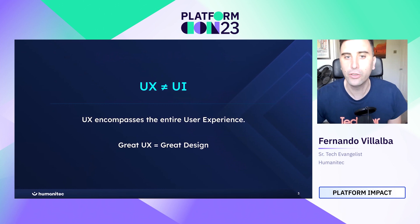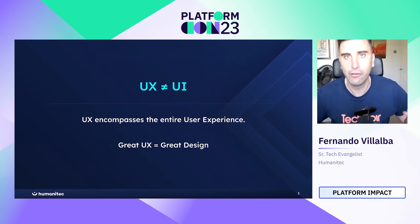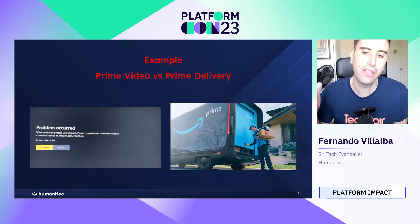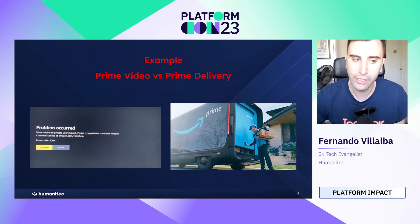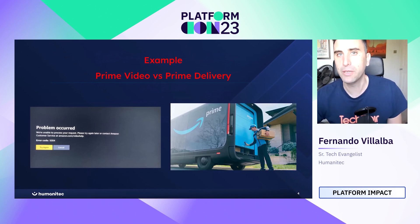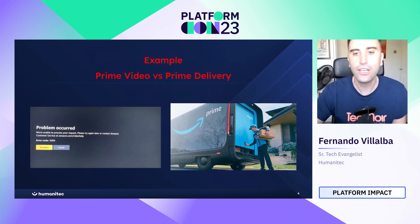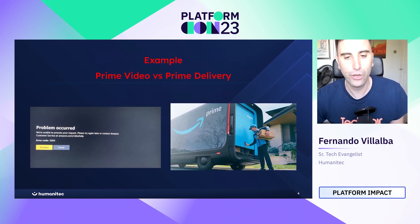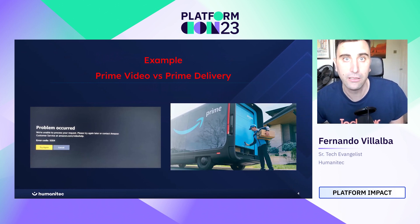First I want to make this differentiation: UX is not the same as UI. Some people get them confused, but user experience encompasses the entire user experience — that's the actual definition. When you think about great user experience you generally think of great design. For example, Amazon delivers a spectacular user experience when it comes to delivery, but Prime Video hasn't always been as good as Netflix — sometimes pressing back sends you somewhere unexpected, or subtitles are out of sync.